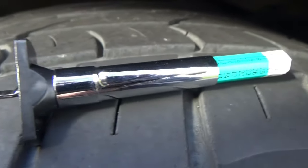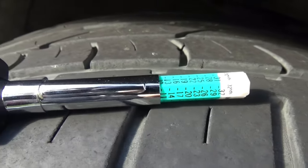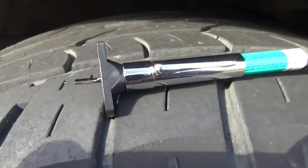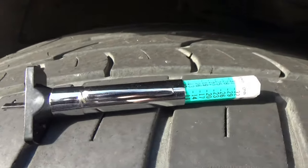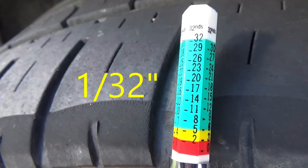You'll need to get a tire tread depth gauge like this one. You can normally find them at any auto parts store or Walmart. This one came from Amazon and was only about $3. A gauge like this will be the most accurate way to judge the tread depth of your tires. This one is marked in 1/32nds of an inch increments, and it's also marked in blue, yellow, and red zones.